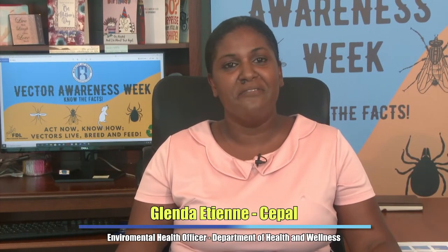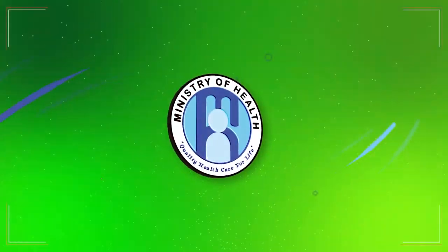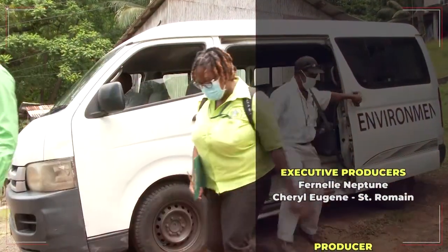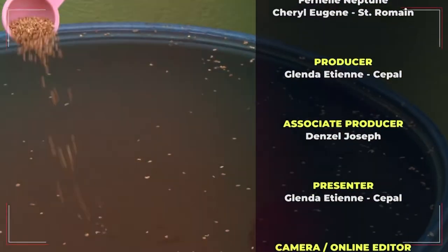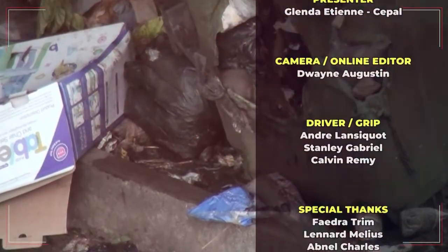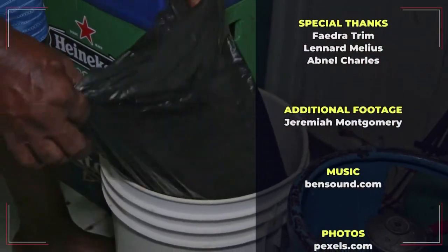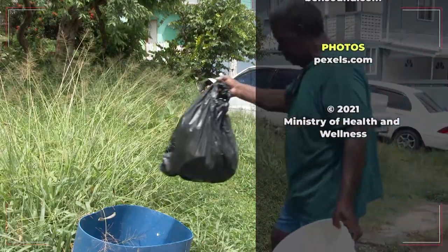I am Glenda Sipal from the Environmental Health Division, and you've been watching another edition of the Vector Encounter, A Closer Look. Thank you.